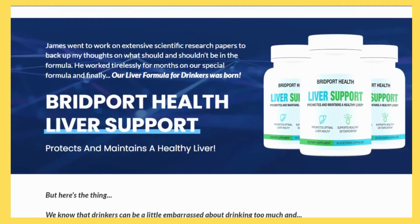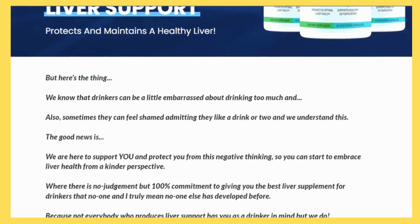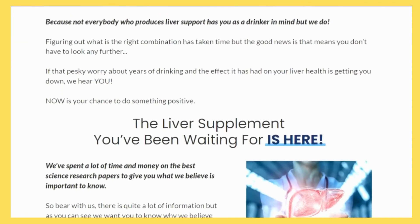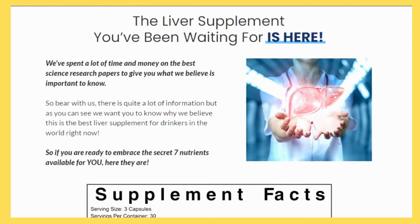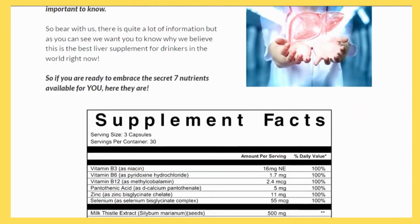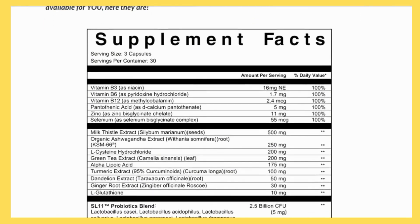Improve your liver function with Bridport Health Liver Support in order to boost liver functionality. The product is backed by a 90-day 100% money-back guarantee, so you can try it out risk-free.